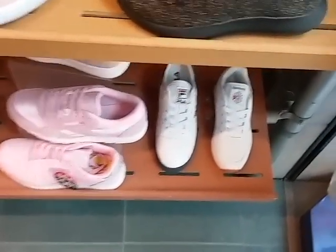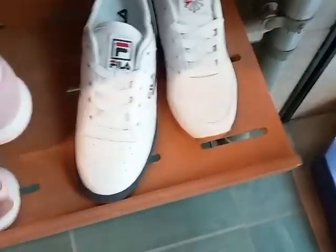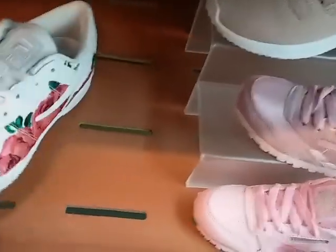It's a Reebok Felis. They want 49.99 for these Felis Reeboks — 54.99. Look at these Felis, y'all, with the flower on the side. Those are cute.